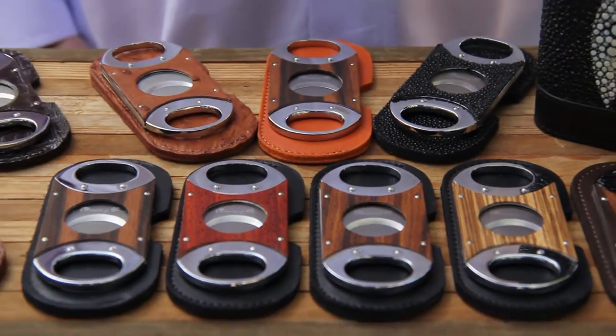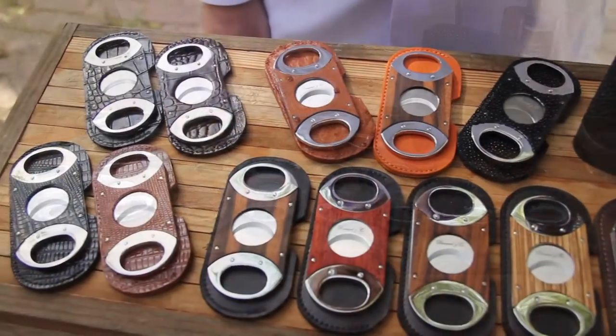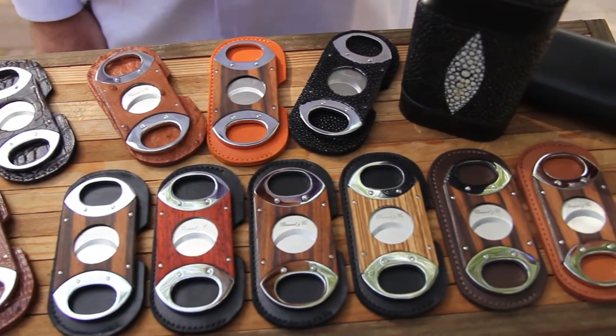I'm excited to present my accessories with these videos in exclusivity for e-lighters. Our elegant and unique double guillotine cutters have a wide opening, allowing to cut cigars up to a 62 gauge ring.